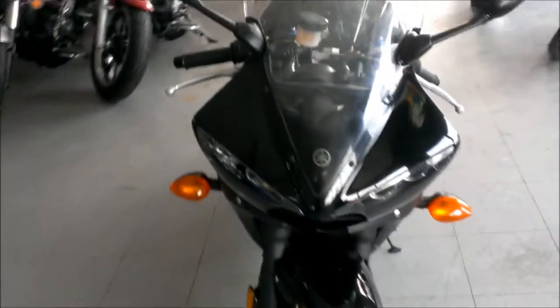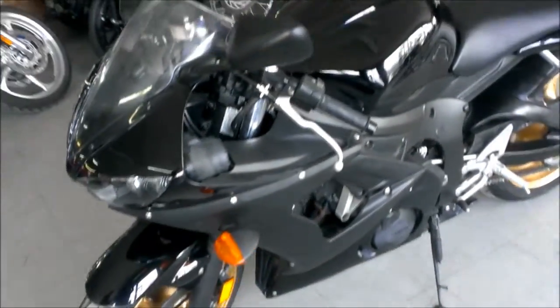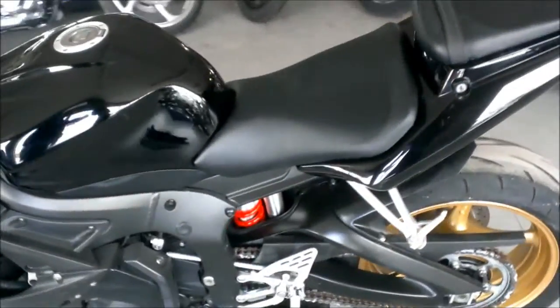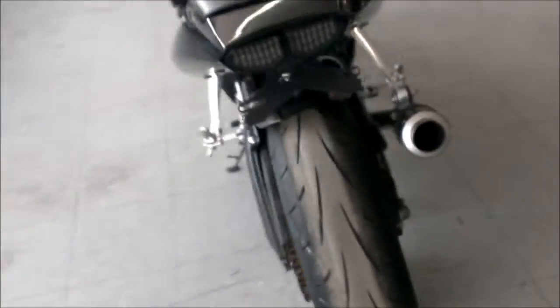This bike's just been serviced at an authorized Yamaha dealership. It's been inspected, all the fluids have been changed, and it's ready to ride. It needs absolutely nothing. It's a nice, clean, strong running R6 for only $64.99.